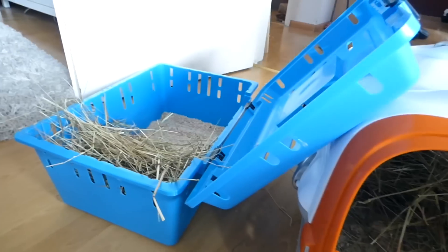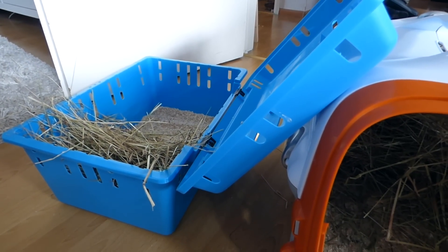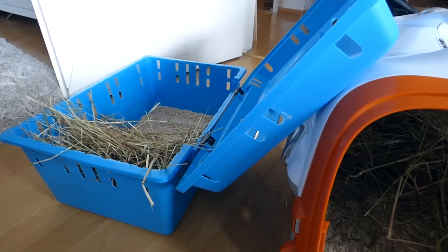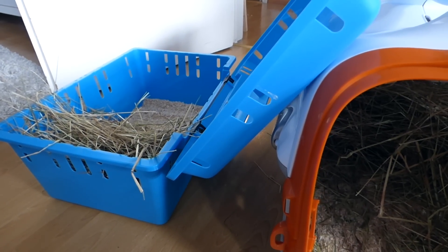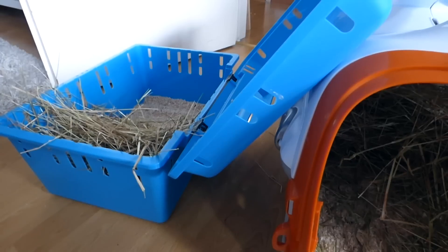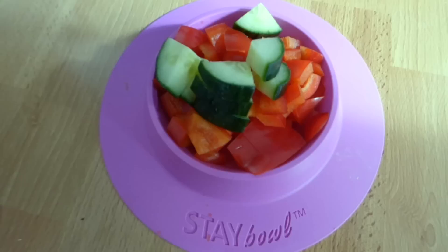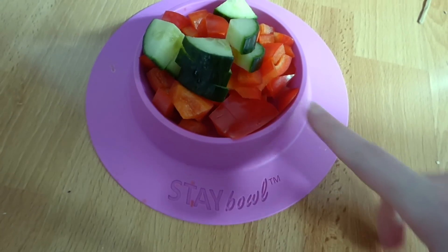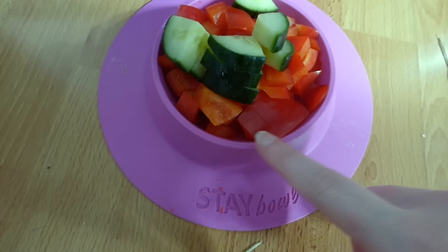Frida and Wilma get along really well. Frida was the first guinea pig to meet Wilma — she was the first one to actually go and interact with Wilma when we introduced them. She was really interested in Wilma, and for the first two days she and Wilma were just cuddling together all the time.